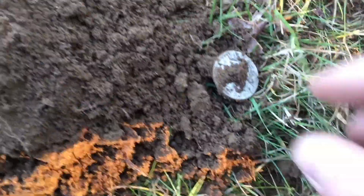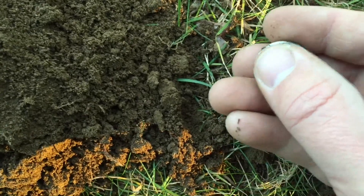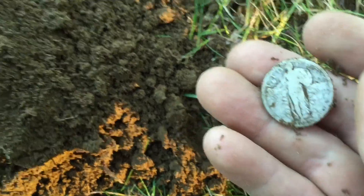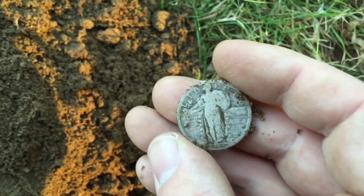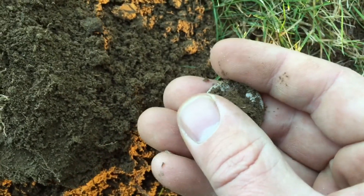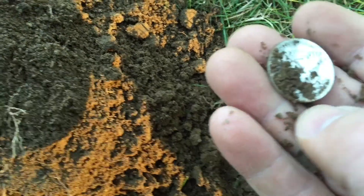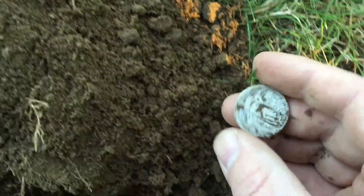I just got my first nice silver in a while. Wow, this thing was deep — it was pushing the boundaries of the AT. It's actually in really nice shape: 1925. I knew there was going to be some silver in this lawn when my first couple of finds were Indians. It's great — I haven't seen a Standing Liberty in quite a while. I can never remember which one of these is the early one — stars or no stars — but I'm going to leave that one alone and clean it up a little bit later. Nice to see some silver, that's awesome.